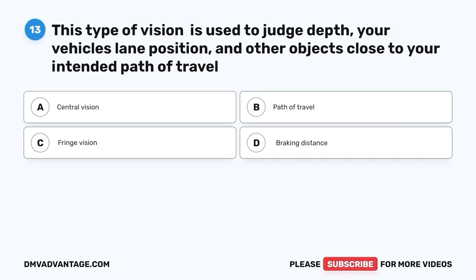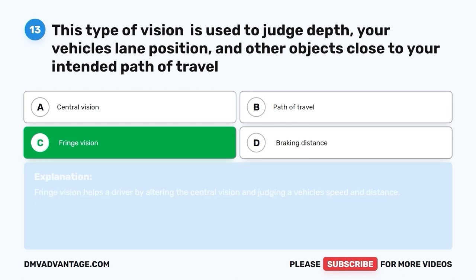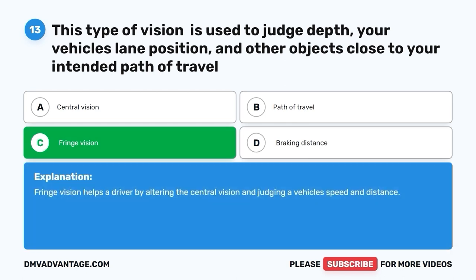Question 13: This type of vision is used to judge depth, your vehicle's lane position, and other objects close to your intended path of travel. A. Central vision. B. Path of travel. C. Fringe vision. D. Braking distance. The correct answer is C, fringe vision. Fringe vision helps a driver by alerting the central vision and judging a vehicle's speed and distance.